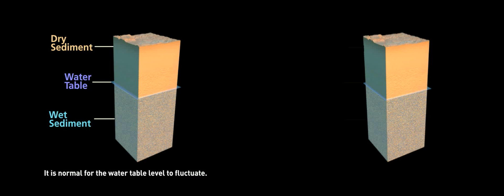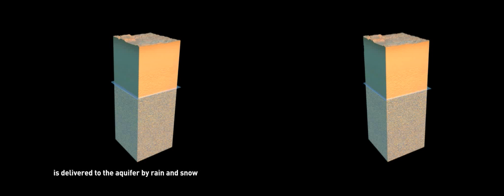The topmost surface of an aquifer — the level at which dry sediment meets wet sediment — is called the water table. It is normal for the water table level to fluctuate. It rises and falls depending on how much water is delivered to the aquifer by rain and snow, and how much water is removed by natural processes or by pumping. Let's take a look at the ups and downs of Tucson's water table.